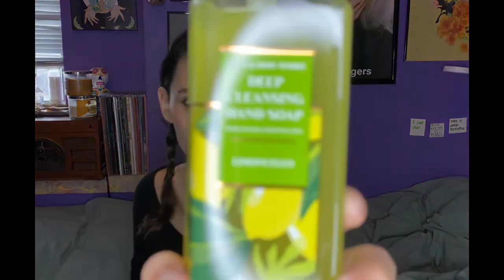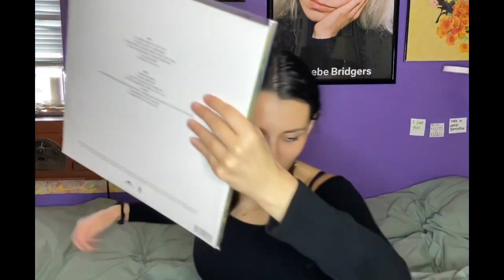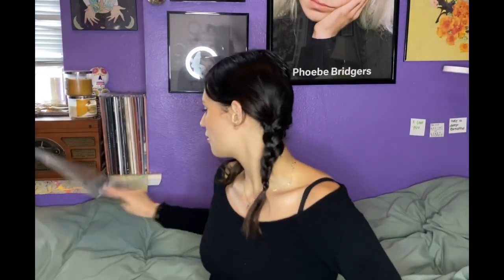I think this deep cleansing packaging is so much more sleek and beautiful. It's reminding me of the vinyl cover of Lana Del Rey's Violet Bent Backwards Over the Grass — I highly recommend that poetry book too. She reads some of the poems on the vinyl, but I also have the book and it's beautiful. Just a little quick Lana Del Rey reference for all the Lana fans out there.